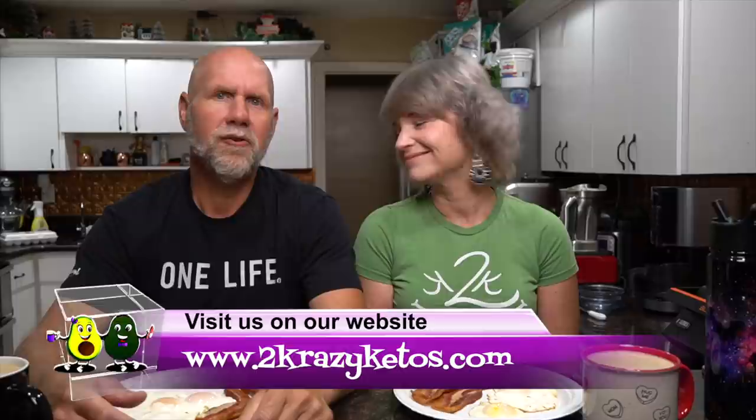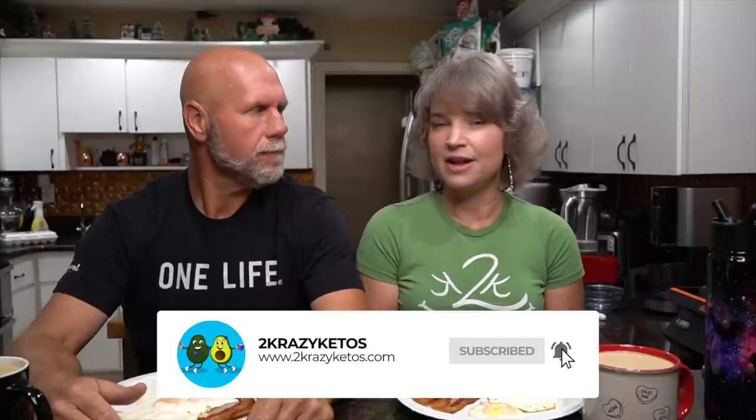Hey, what's up family! I'm Rachel and I'm Joe, and we are Two Crazy Ketos. If you're new to our channel, welcome! Here on Two Crazy Ketos we do recipe videos, product reviews, and we talk about various keto topics. Every Monday we go live on Keto on the Couch where we talk about what's going on in our lives. You can find us on Facebook, Instagram, Twitter, and our website twocrazyketos.com where you'll find all our recipes. We upload at least five new videos every week, so subscribe and hit the bell icon.